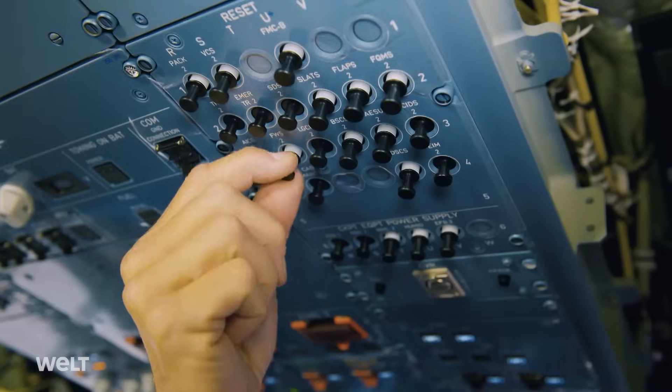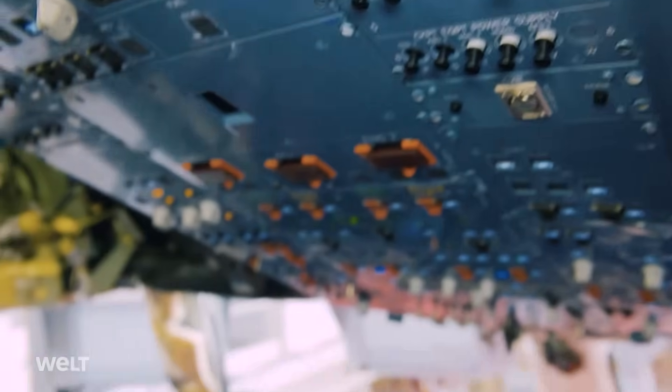The cockpit was installed in Saint-Nazaire. Here in Toulouse, the fine programming is carried out.